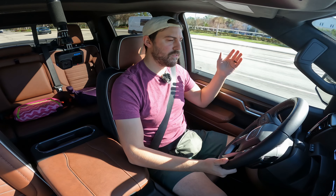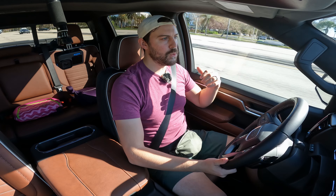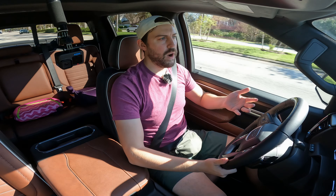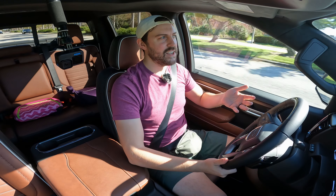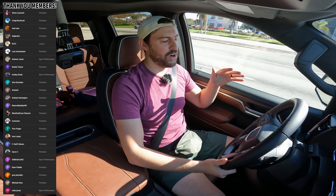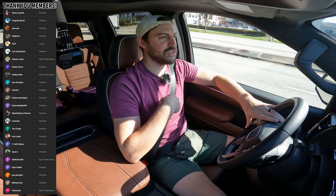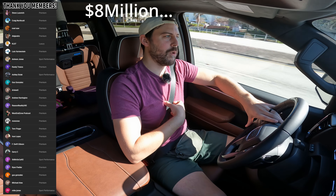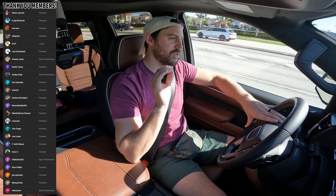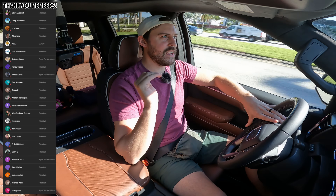Thank you GMC for sending it to me. Let me know if you guys agree with my assessment down below — would you be picking this or the competition? And why would you go your route if you had $80,000 to spend? Anyway, thank you guys, have a great day and peace out.